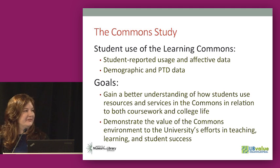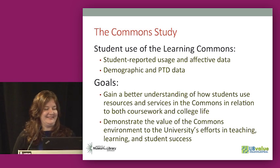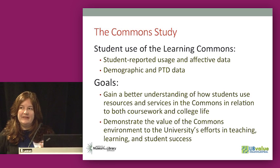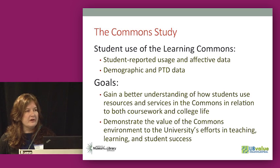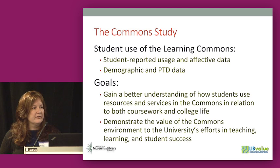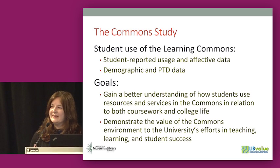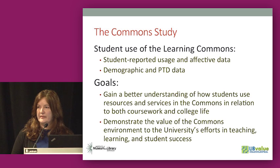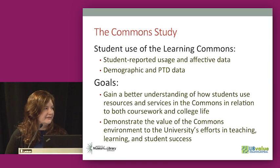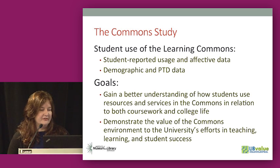Hi everyone, I'm Theresa Walker, Associate Dean for Learning Research and Engagement at the University of Tennessee. I'm going to talk about the commons study that's part of the Live Value project you've just heard about. We looked at student-reported usage of the commons, some affective data, and paired that with demographic information from the university as well as progress toward degree data. We did this study not just to be part of the project, but because we were noticing patterns — we live with the students every day, working at desks, teaching classes, and observing what they do in the spaces, so we wanted to make evidence-based decisions.